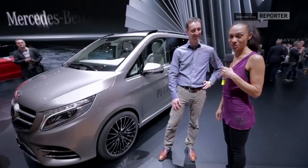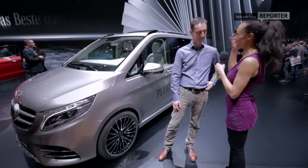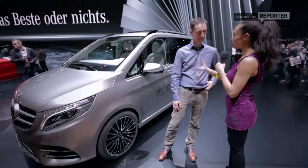I'm now here with Kai Sieber, Director of Design for Mercedes-Benz Brands. Kai, who did you have in the back of your head when you were designing the new V-Class?